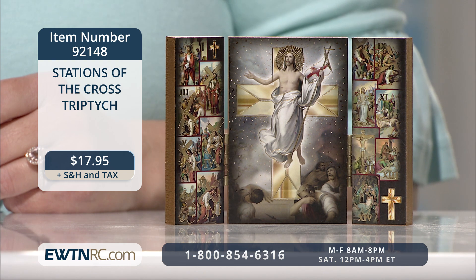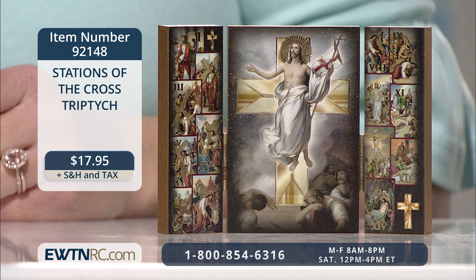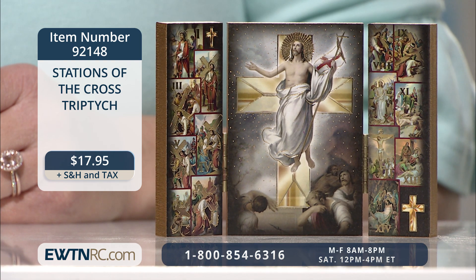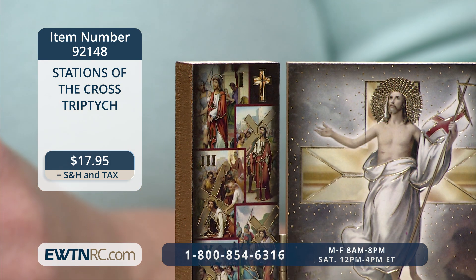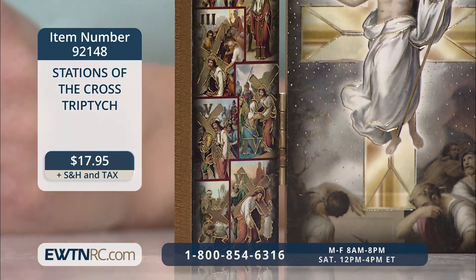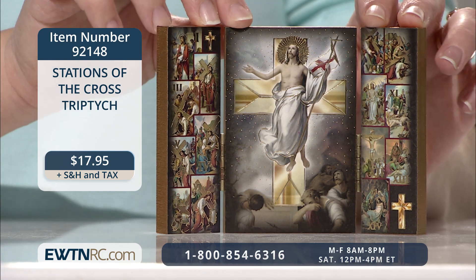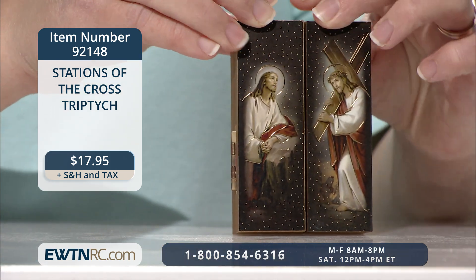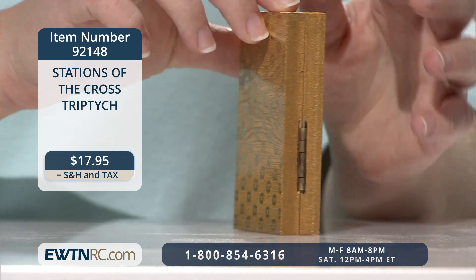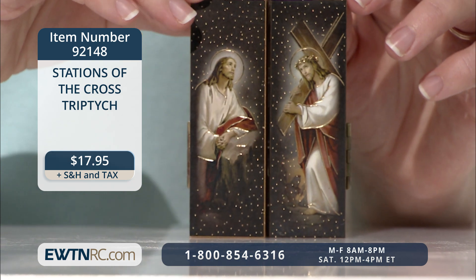This miniature desktop triptych features the Stations of the Cross. The center panel features a beautiful gold embossed print of Christ's resurrection. Smaller images of the 14 Stations of the Cross appear on the side panels with their corresponding Roman numerals. The triptych is made of wood with two brass hinges and gold foil accents. The entire piece measures four and seven eighths of an inch wide by three and a half inches high by three eighths of an inch deep. It was imported from Italy.